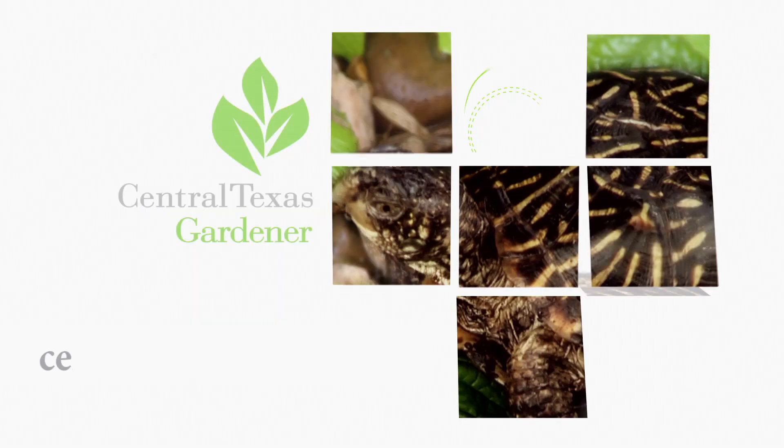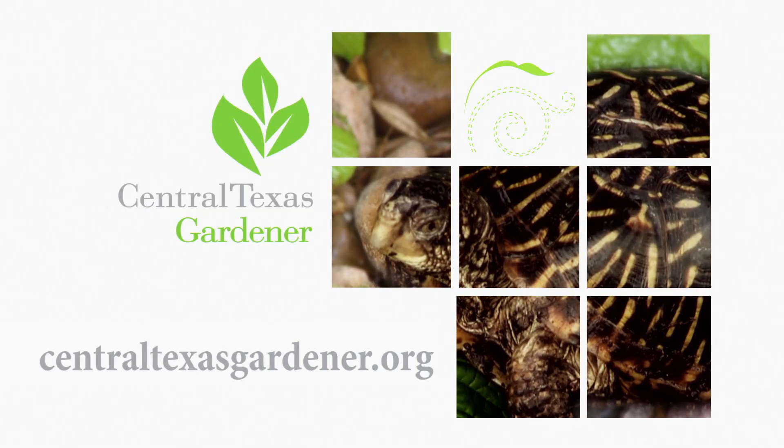We'd love to hear from you. Click on Central Texas Gardener to submit your questions, pictures, or videos.